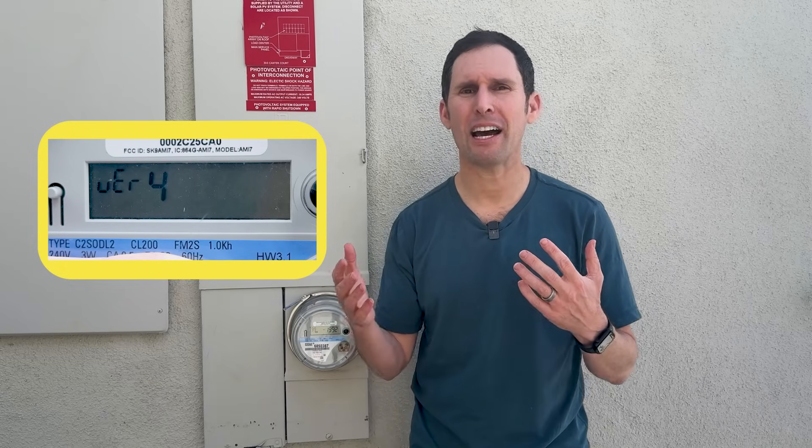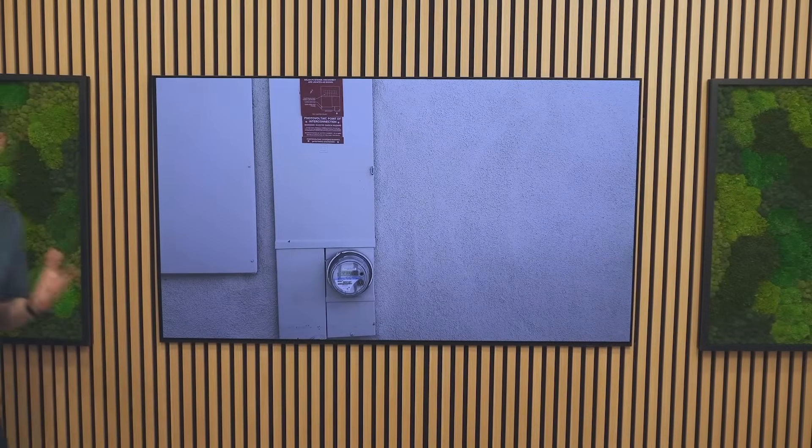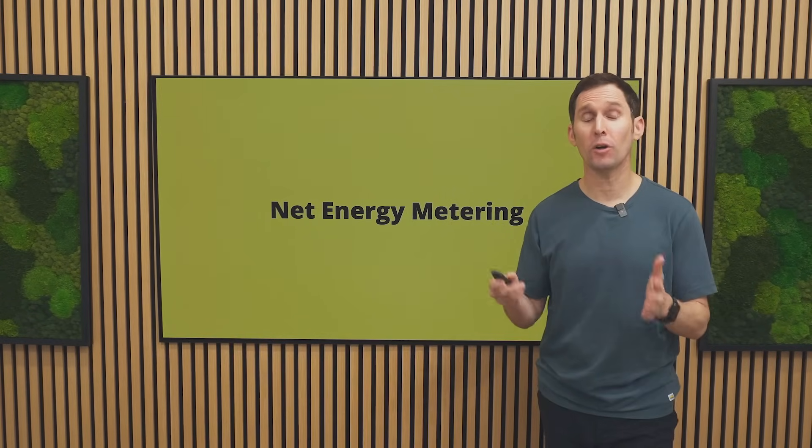So let's head into the home energy classroom where we discuss this in detail — how it works and how much credit you get for the energy you sell back to the grid. Net metering is how you get credit for the extra energy you sell back to the utility. Net metering is also known as net energy metering and frequently goes by the acronym NEM.